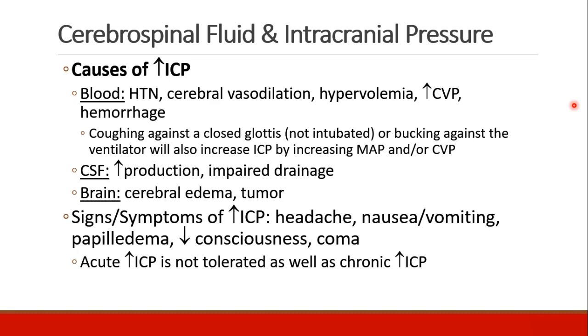Signs and symptoms of increased intracranial pressure include headache, nausea and vomiting, papilledema, decreased consciousness, leading to coma. Acutely increased intracranial pressure is not tolerated very well. Chronic increased intracranial pressure may have much more subtle symptoms until it becomes very elevated.